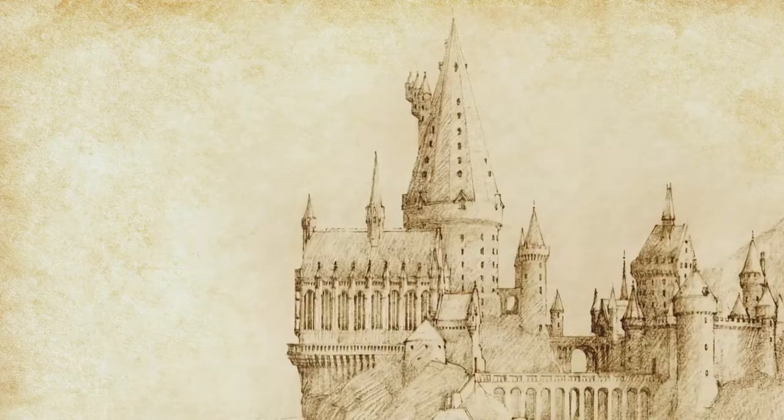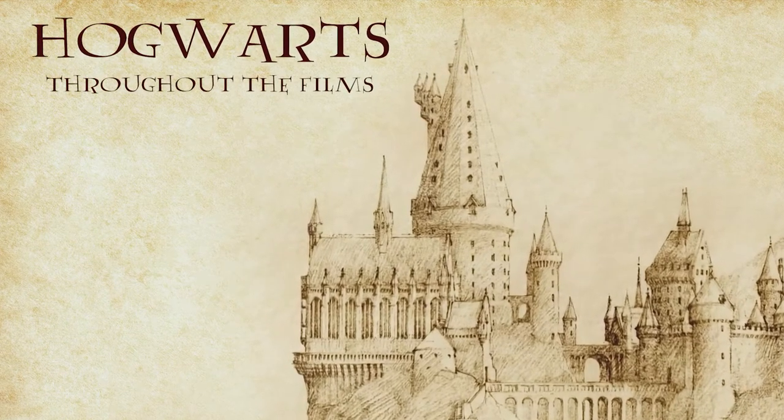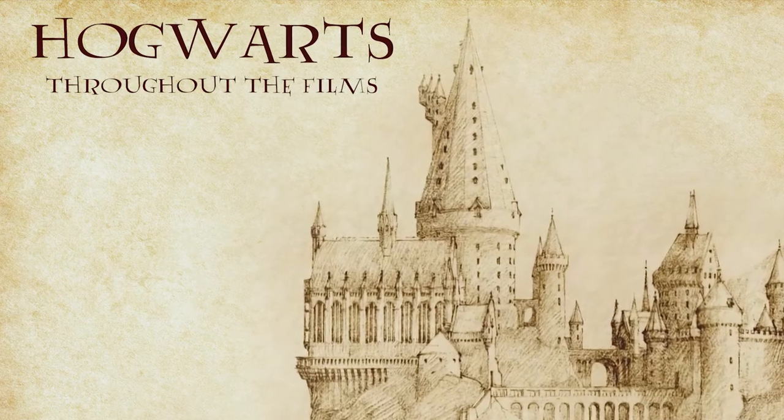Hello and welcome to Builder with Ben. In this episode I'm going to break down how the Hogwarts castle changed over every Harry Potter movie. I've realised from previous videos I've done about Hogwarts that people quite like me talking about this subject, so I thought why not just break down how the actual castle has changed over every single film.